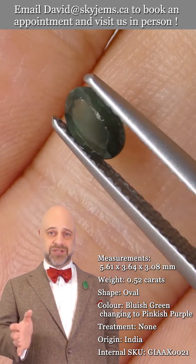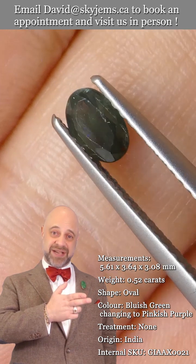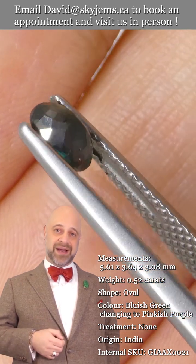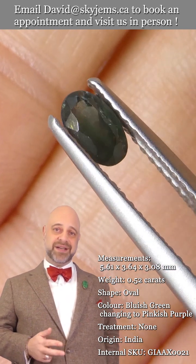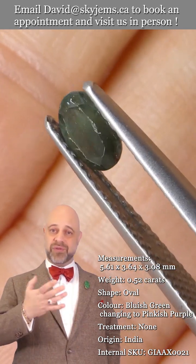If you don't already know this and haven't watched our videos yet, skygems.ca has been selling gems online, doing online business since 1999 — that's longer than anybody in Canada. We've been in the business in Canada since 1967, and my grandfather was in the jewelry business before my father came from Lebanon. So we're third generation.